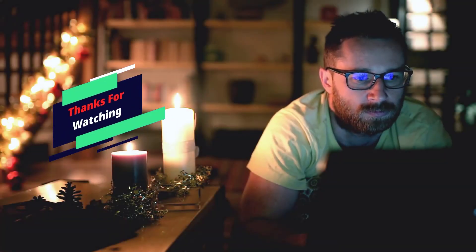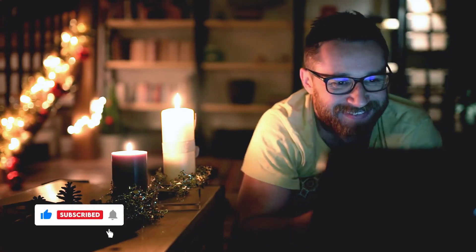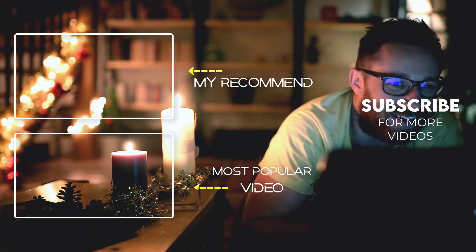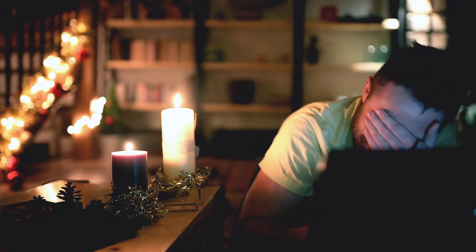Thank you for watching. If this video was helpful, please make sure to like, comment, and subscribe. If you have any questions related to these products, you can leave a comment below and I will get back to you as soon as possible.